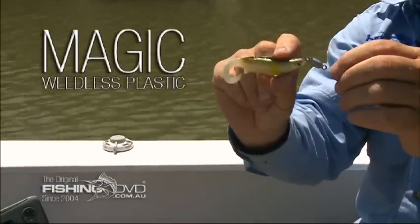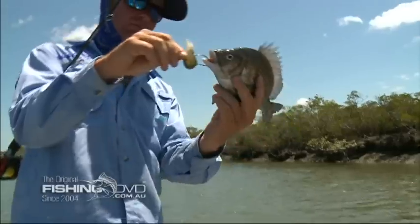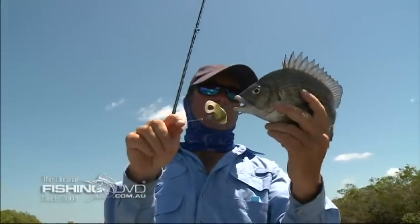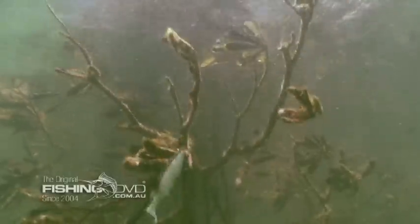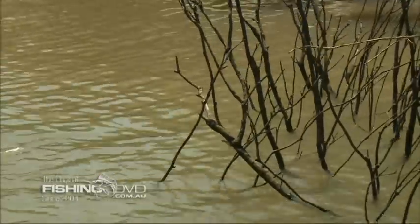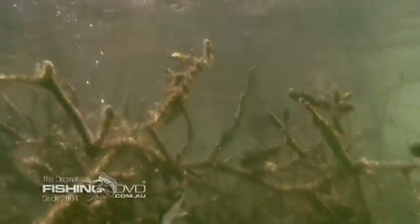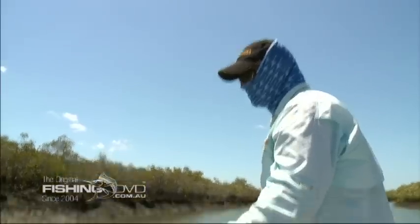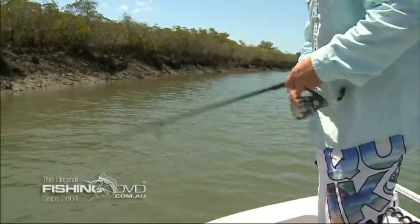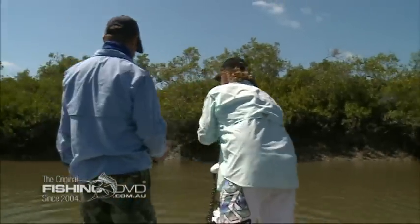Rigging weedless or snag proof opens up areas previously out of reach to conventional lures or baits. A little tiger bream — the first time you try it, you'll be amazed. Clearly this puts a lot of once uncatchable fish within range of accurate pinpoint casts. By gently pulling the rigged plastic up and over the submerged branches, you can work your lures through the thickest cover without snagging, and this is often where the biggest fish live. This technique has the potential to revolutionise your soft plastic fishing.